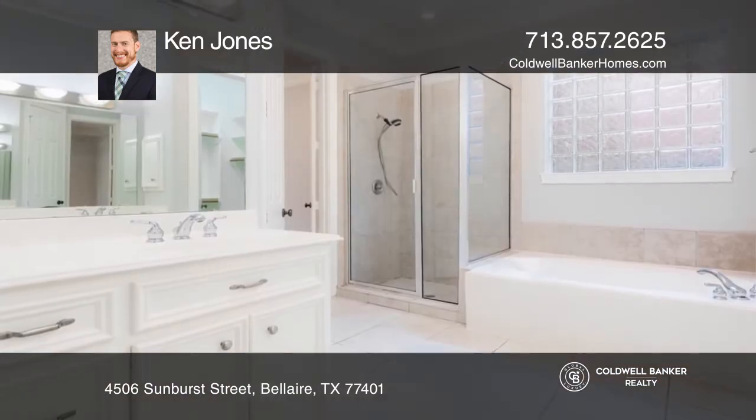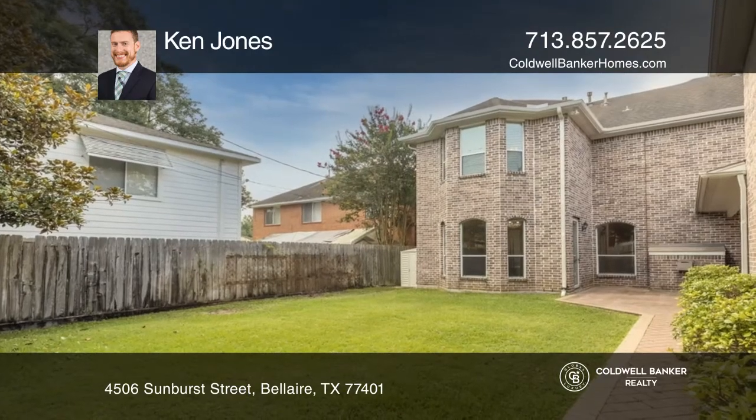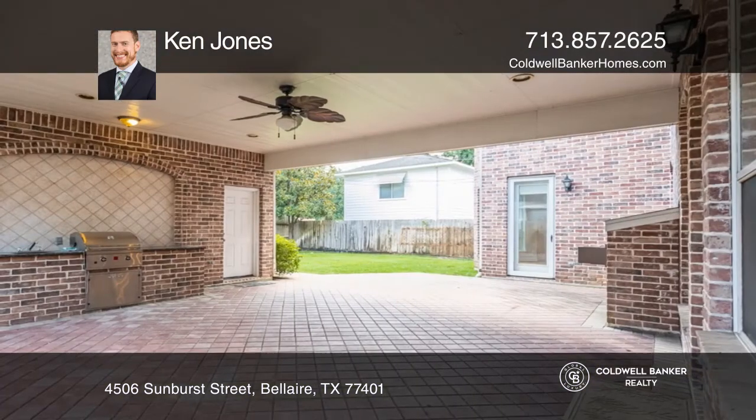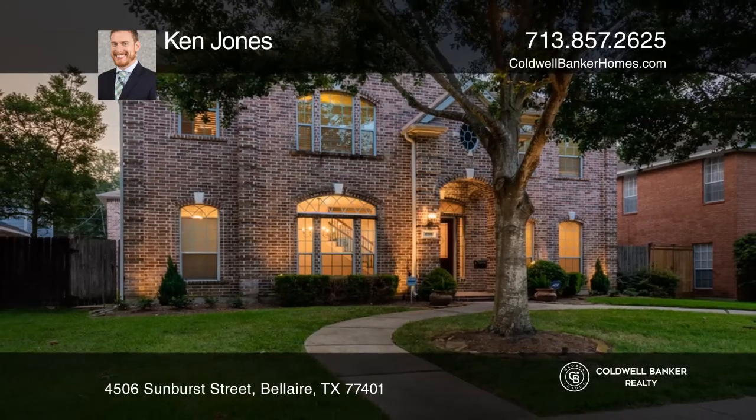The huge primary features an ensuite bath. There are three secondary bedrooms upstairs. A covered patio with an outdoor kitchen connects the main home to the garage and upstairs guest quarters. Buy your dream home today by calling Ken Jones.